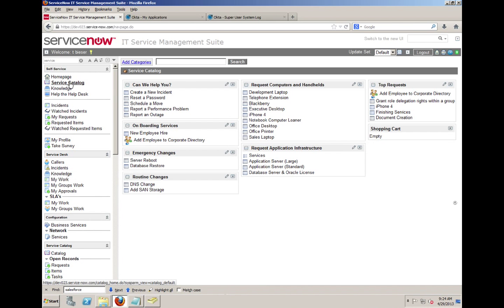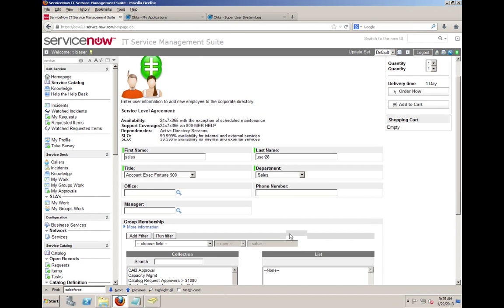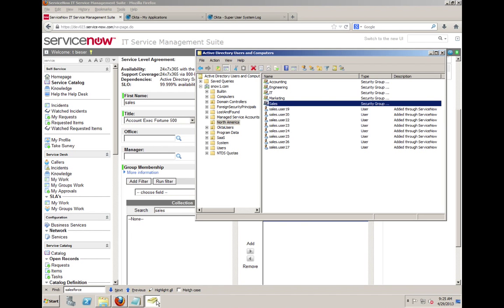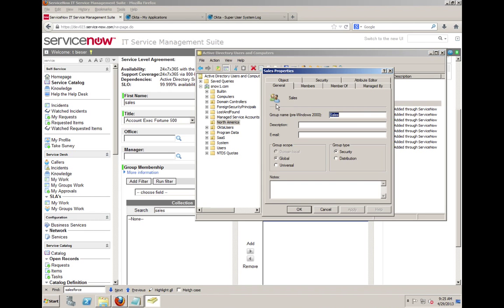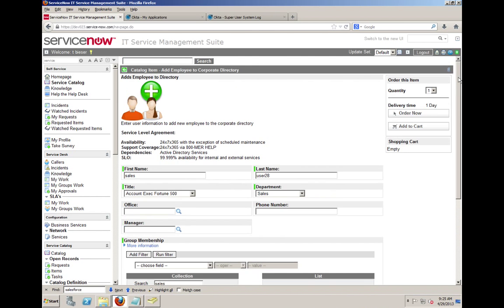Let's walk through the demonstration. In ServiceNow, a service catalog can be accessed with a number of options for IT administrators. One of those is to add an employee to the corporate directory. Let's say we want to add sales user 28 — an account executive for Fortune 500 companies in the sales department — and we want to place them in the Active Directory security group called 'sales.' Looking at Active Directory, we can see users up to user 27 in the North America sales security group, and there is no user 28 yet. We're going to automate this with ServiceNow's workflow editor and workflow engine.